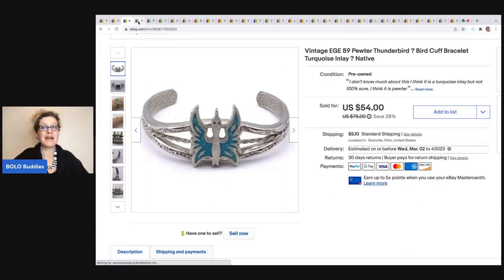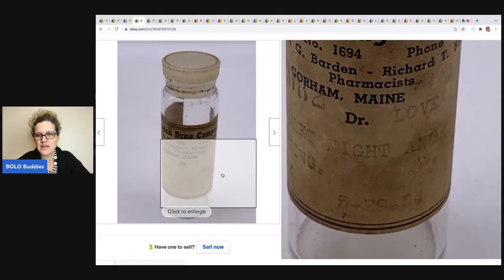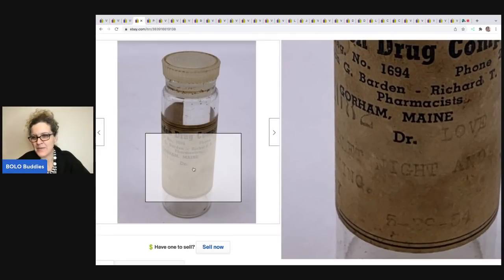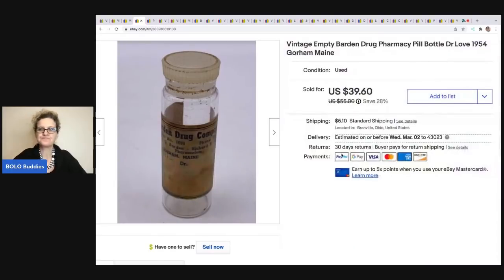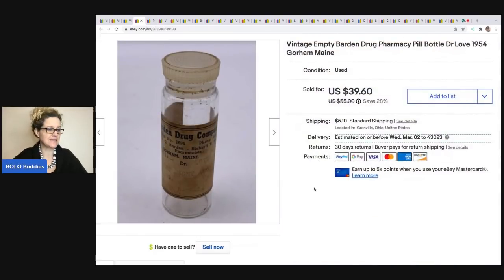This next item I absolutely love, and I feel like it should have sold for more because it's so cool. It's a vintage empty Barden drug pharmacy pill bottle — it is empty — but the coolest part is the doctor's name is Dr. Love. How cool is that? And I think it says 1954, so this is super old. I did wipe it down a little more before I shipped it. I got this in a dibble box.